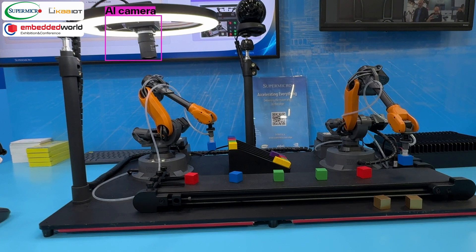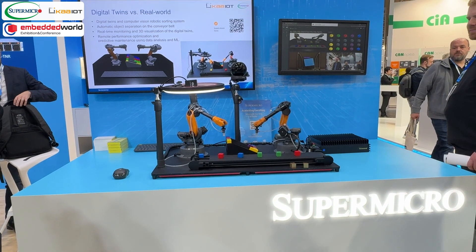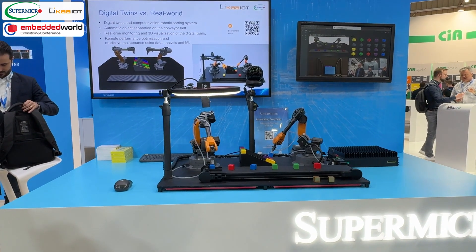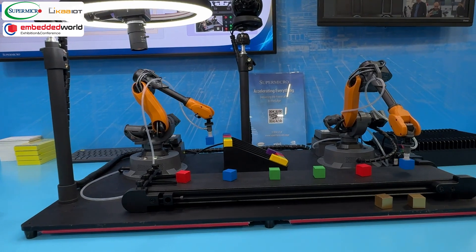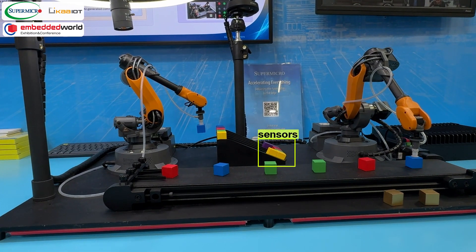The camera sitting above the conveyor has been trained on a YOLO model to identify the color of the cubes. Once the color is identified, the left robotic arm is directed to pick it up and place it in the appropriate slider row. Meanwhile, at the bottom of the sorting tray are five sensors, one for each row. The sensors are used to identify that a cube is present, which triggers the right arm to pick it up and place it on the conveyor belt.